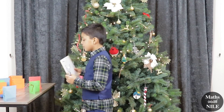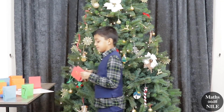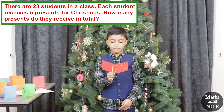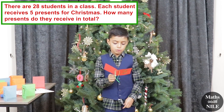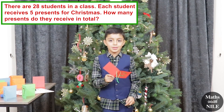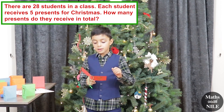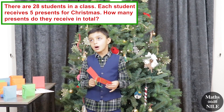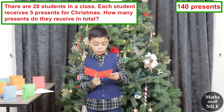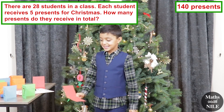We've got one more question — number 2. There are 28 students in a class. Each student receives 5 presents for Christmas. How many presents do the students receive in total? I can do 28 times 10 and then half it. 28 times 10 is 280, and half of 280 is 140. So all the students in total receive 140 presents. Well done — that is our last question.